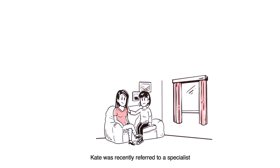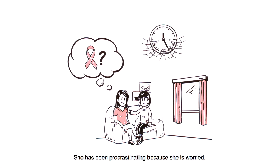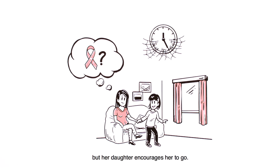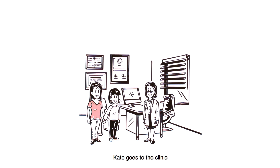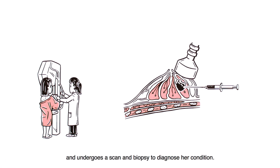Kate was recently referred to a specialist to check for breast cancer. She has been procrastinating because she is worried, but her daughter encourages her to go. Kate goes to the clinic and undergoes a scan and biopsy to diagnose her condition.